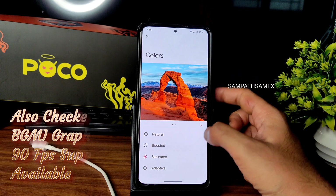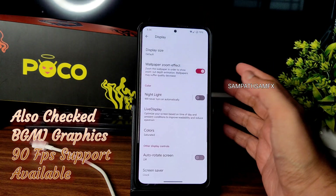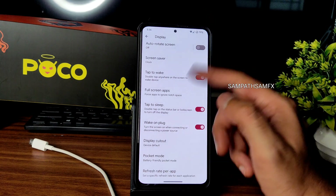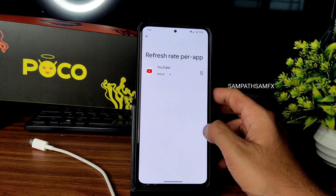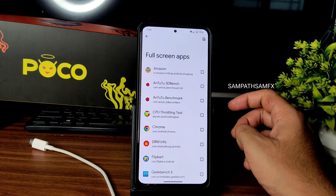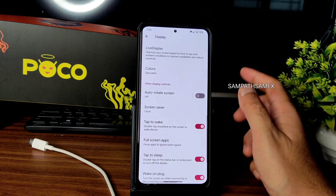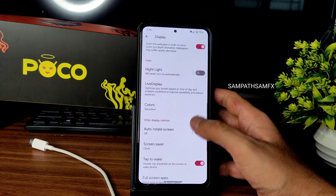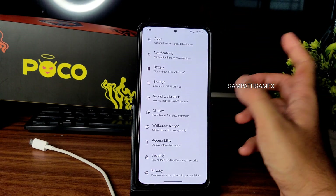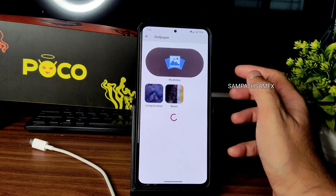Night light, live display colors — I've set it to saturated — and tap to wake and tap to sleep are available. Refresh rate can be set per-app from here. Full screen app settings are also useful if certain apps don't play in full screen. That covers all the display settings.